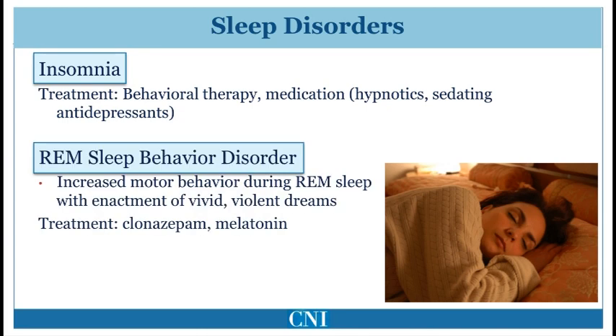REM sleep behavior disorder refers to dream enactment with the patient usually acting out vivid, violent dreams resulting in screaming, shouting, and fighting movements. This can cause the patient to fall out of bed resulting in injury, or the patient may accidentally strike their bed partner. This may also be a premotor symptom and can begin before motor symptoms occur in Parkinson's disease. Treatment with melatonin and clonazepam can be helpful.